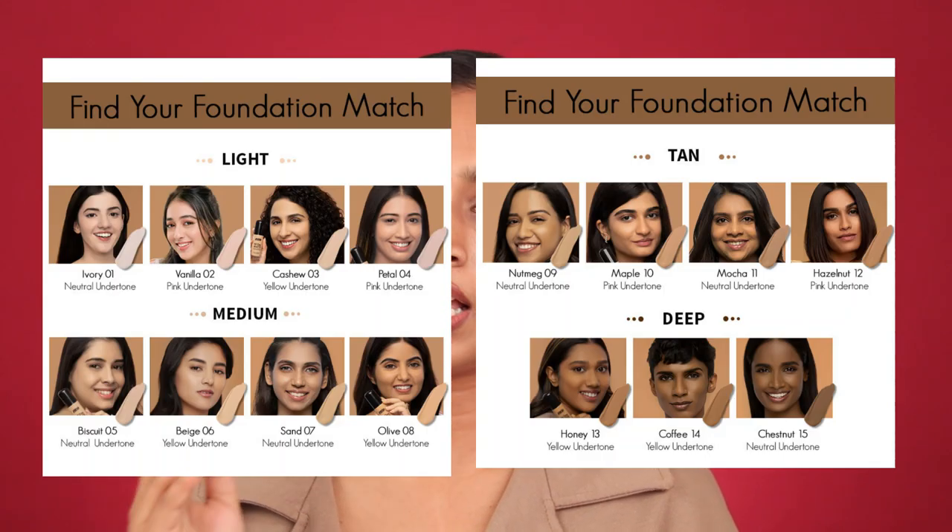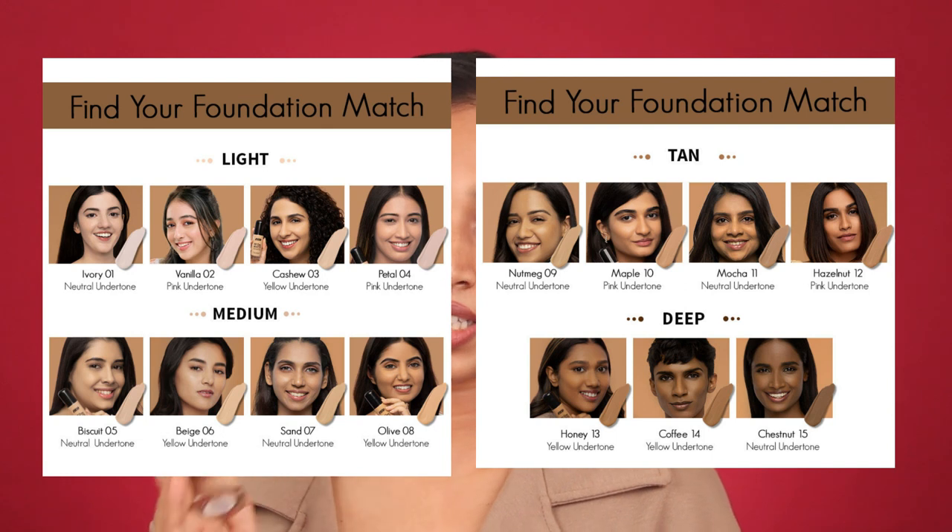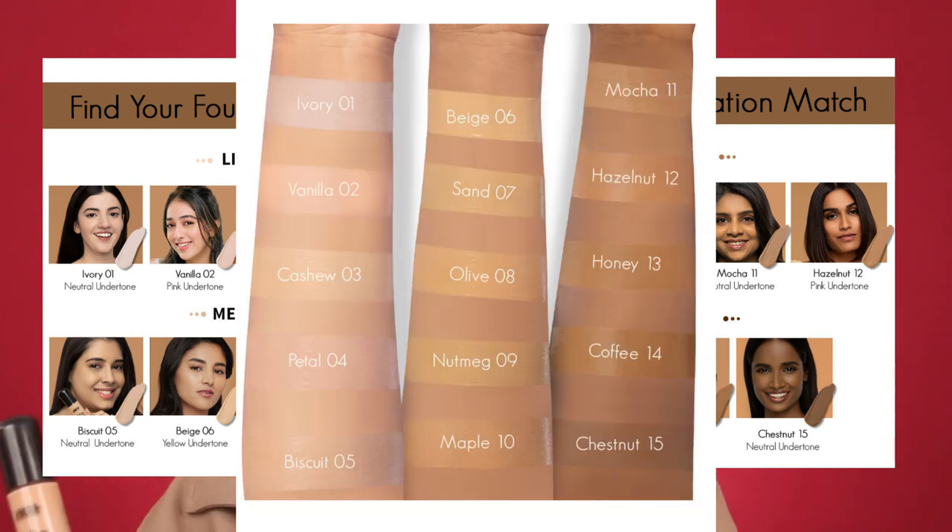Shade range is a very important factor. Nykaa has launched this foundation in 15 shades, whereas Maybelline Fit Me is available in 18 shades. I am shade 228 Soft Tan in Maybelline Fit Me. Nykaa has divided their shade range into four categories — Light, Medium, Tan, and Deep — with four shades each in Light, Medium, and Tan, and three shades in Deep, totaling 15 shades.